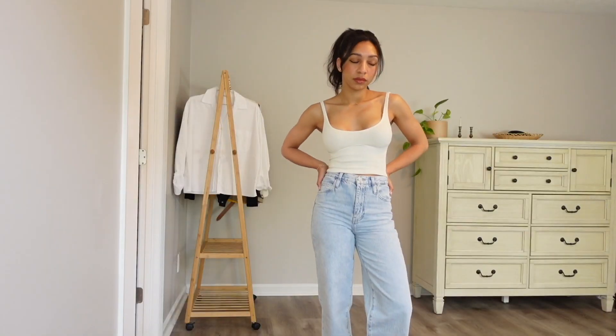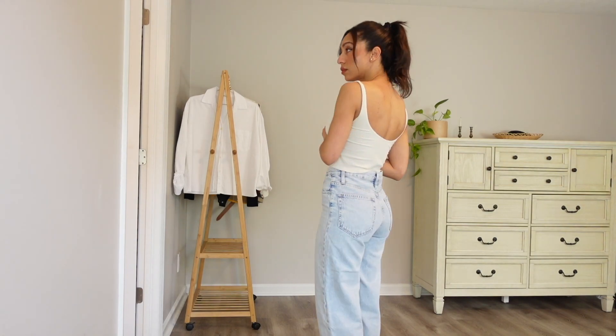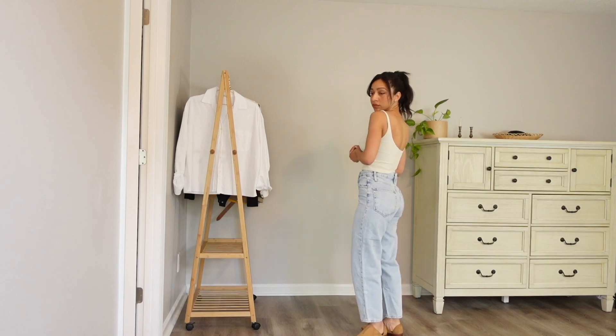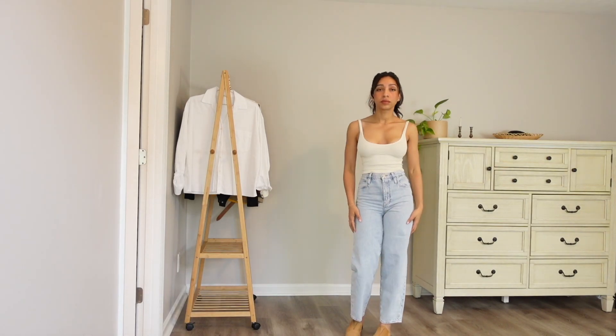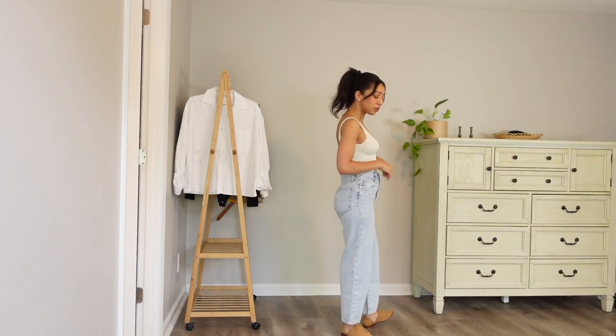I was looking for a lighter blue denim for spring and the warmer months in general. I did not own anything as light as this one and it took me a little bit to find them. Once I found them I was so glad. They fit a little tighter than I envisioned, but I'm going to keep them because in my experience most of my denims stretch out over time, and I don't want them to be too loose.